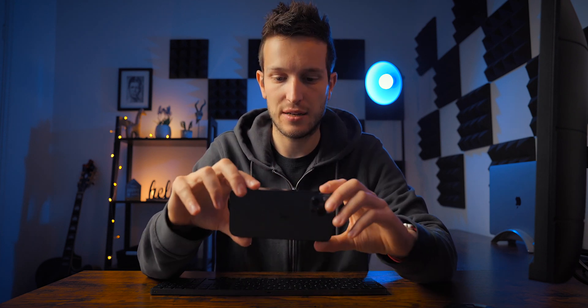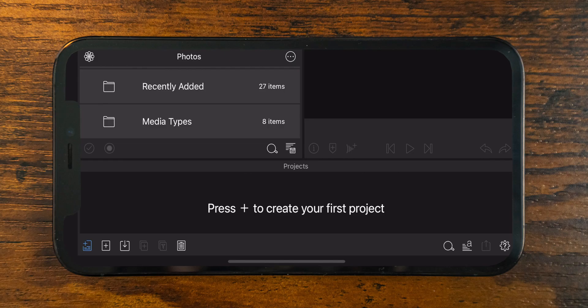So what I'm going to do is record my screen on my iPhone so you can see everything that's going on. We have LumaFusion open here directly in front of me, and you can see that it looks exactly the same as it does on the iPad - it's just a lot smaller because we're on an iPhone.